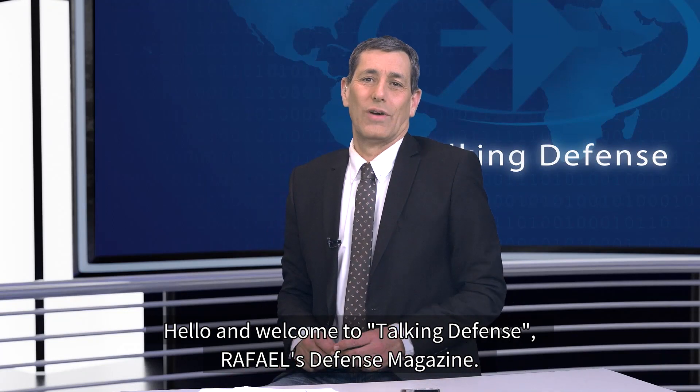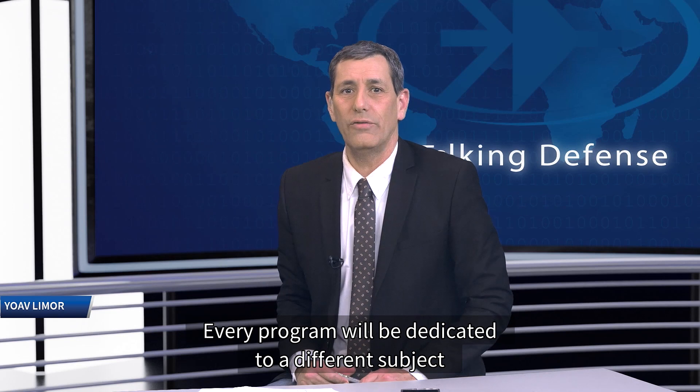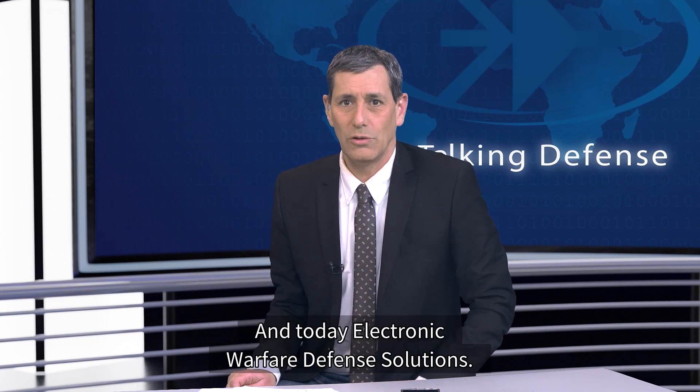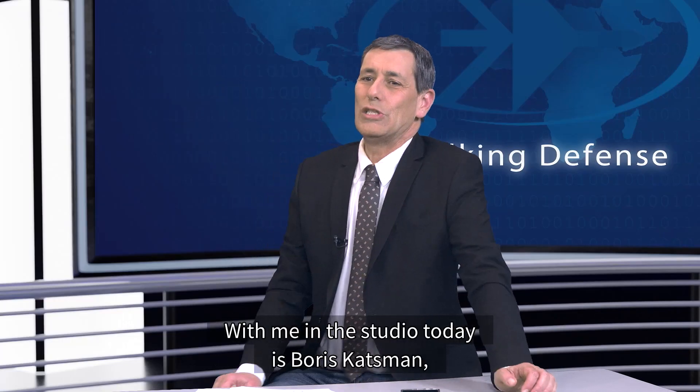Hello and welcome to Talking Defense, Rafael's Defense Magazine. Every program will be dedicated to a different subject with all relevant experts, data and aspects here in the studio and from around the world. Today: electronic warfare defense solutions. With me in the studio is Boris Katzmann, Marketing and Business Development Manager, EW Solutions.